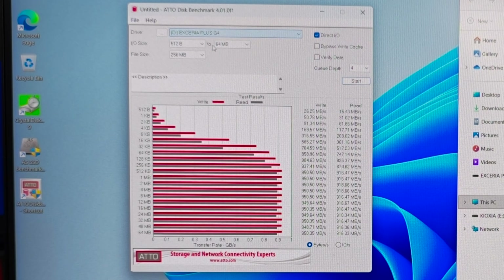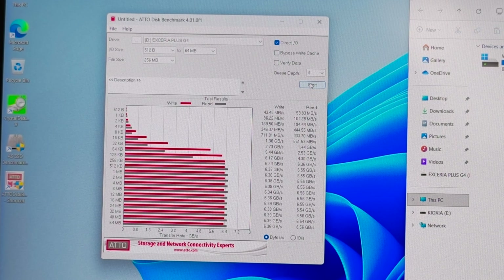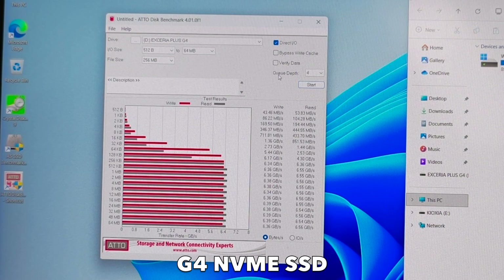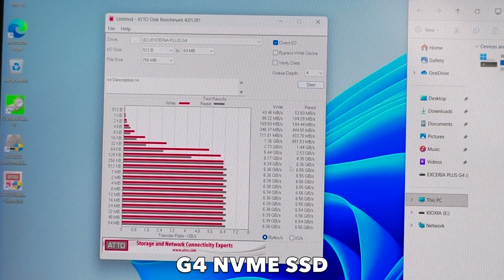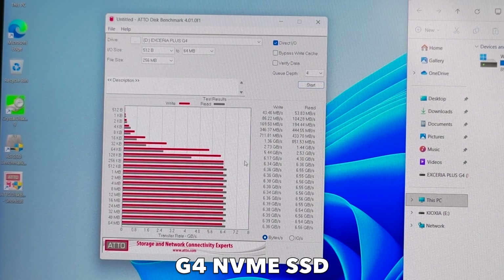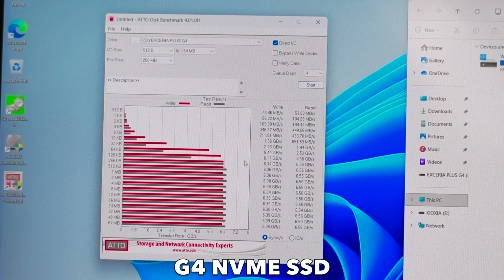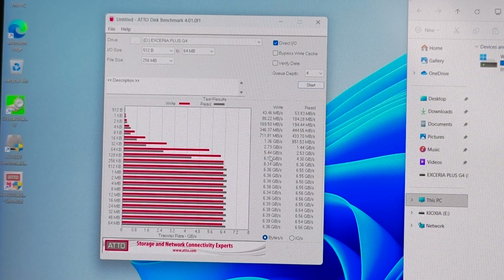Now let's run this test again with the G4. Here are the results for the G4 NVMe — amazing speeds, with read and write speeds up to 6.5 GB/s. We are achieving full Gen 4 speeds with stable performance across all block sizes, no thermal throttling and no PCIe lane issues. Everything is working perfectly.